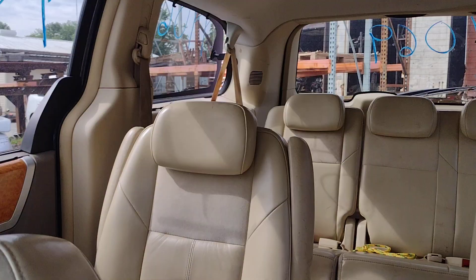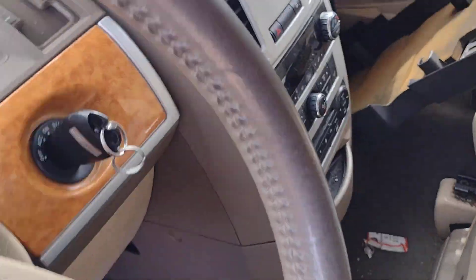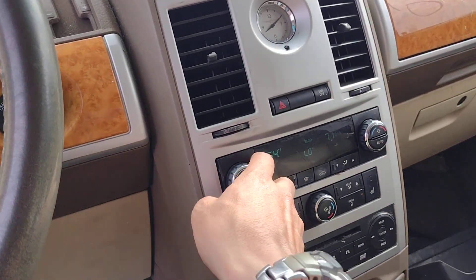We got those rear vent windows — both sides are opening and closing. Fancy-looking heater AC control.